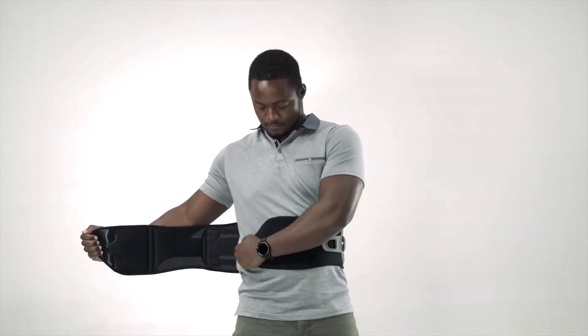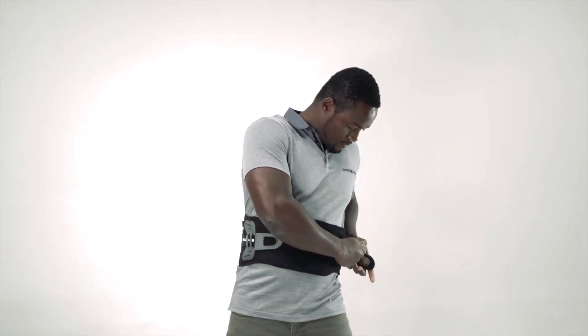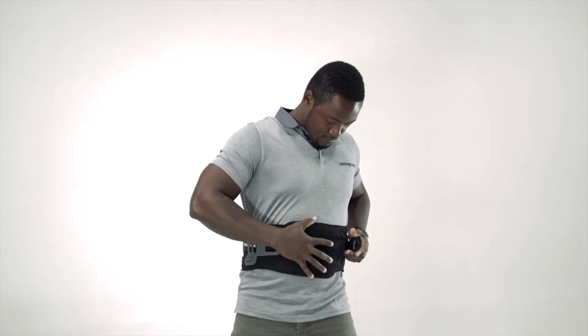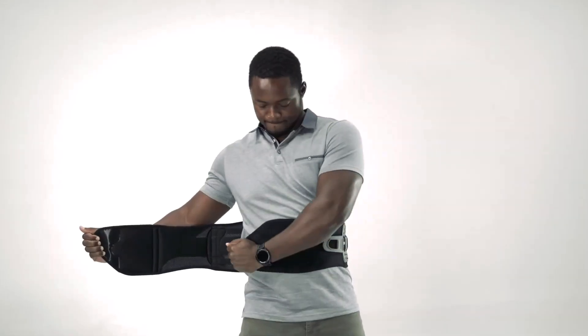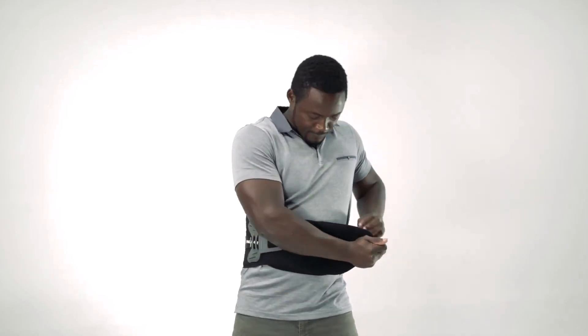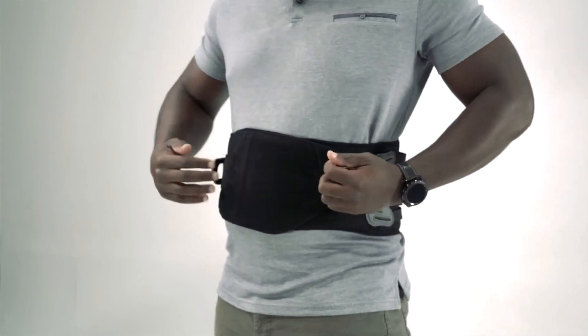Laborers benefit from real back support, especially when lifting heavy objects. Meanwhile, office workers maintain good posture, even during long computer hours. This versatility contributes to its overall appeal, justifying the initial investment for those seeking a comfortable, supportive, and adaptable belt for various activities.